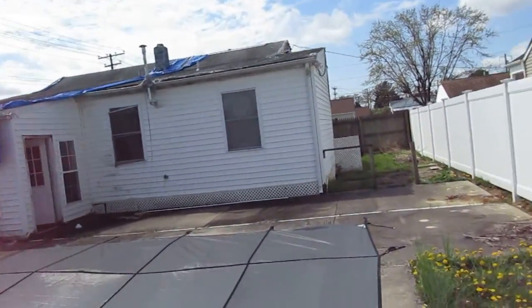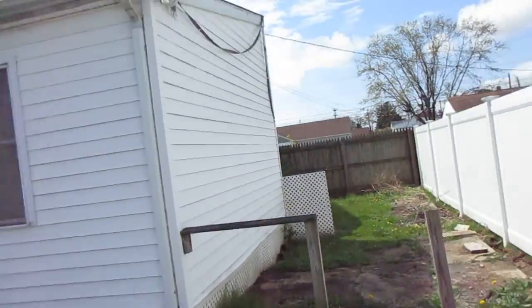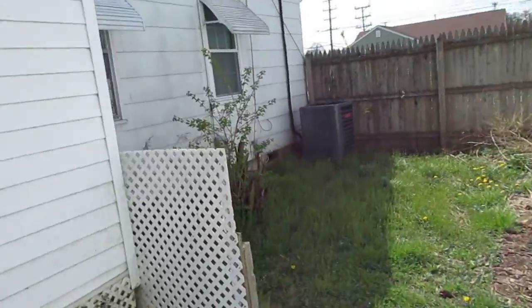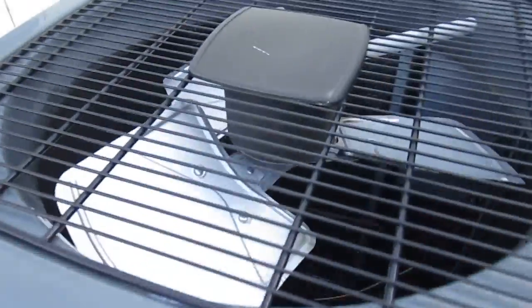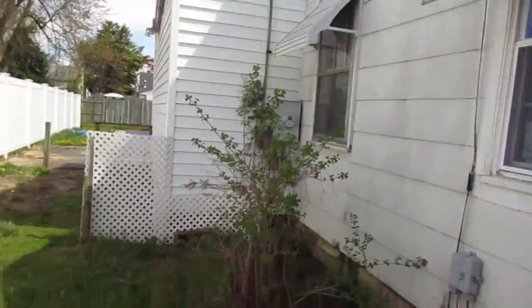I think the HVAC is going to be brand new on the side here. HVAC looks pretty much brand new, same with on the inside — all connected. That's good.